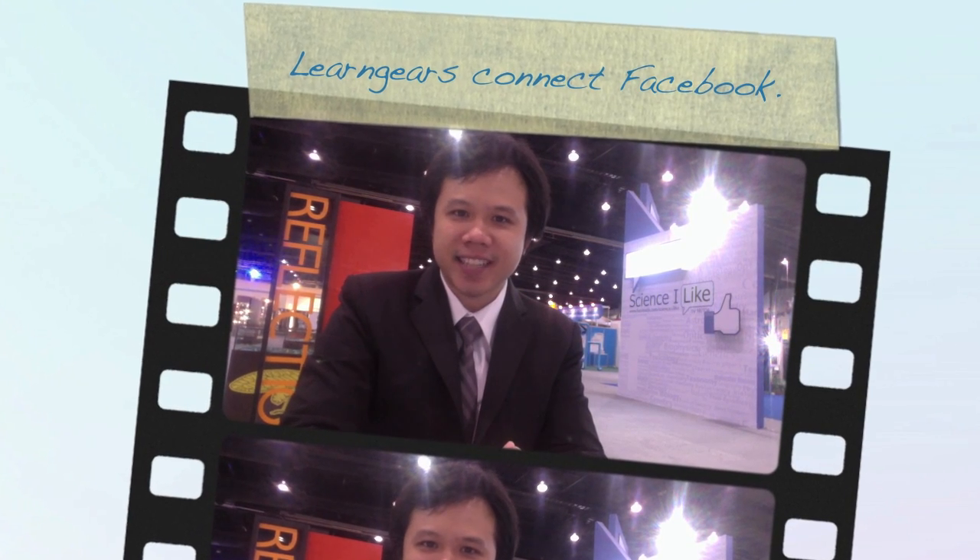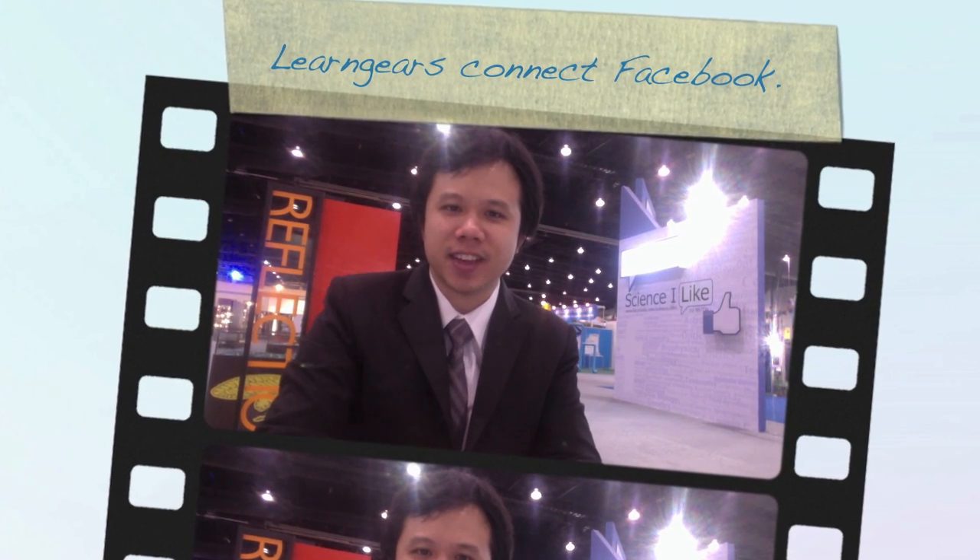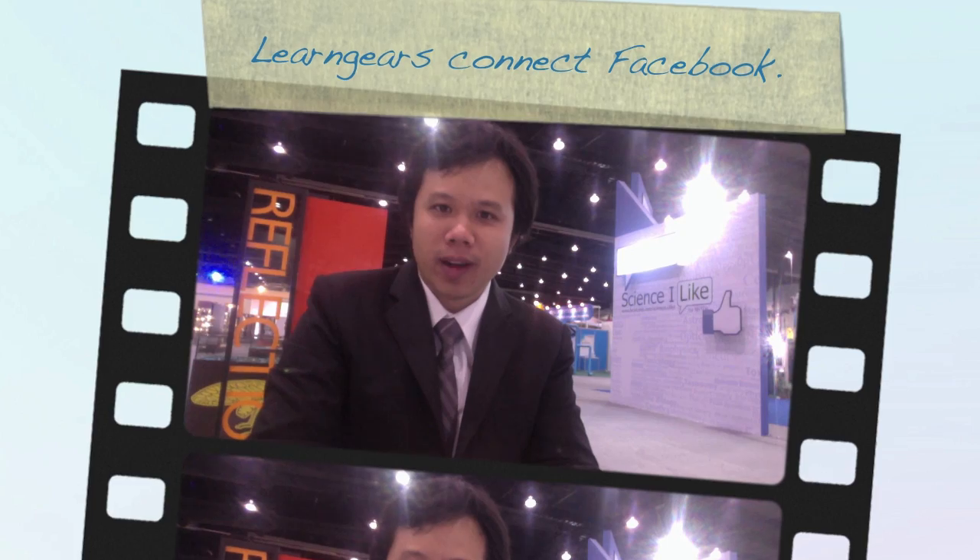Hi guys, today we learn from your team at Designs I Like Booth in Designs Week 2011. We are going to present you our latest work and our latest technology as well — the augmented reality.